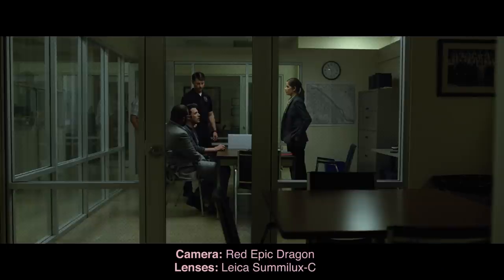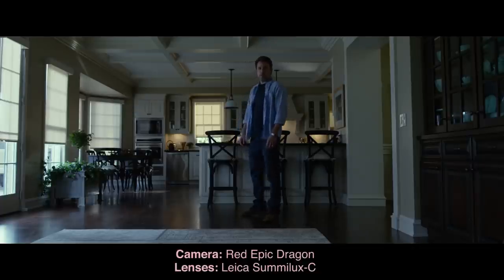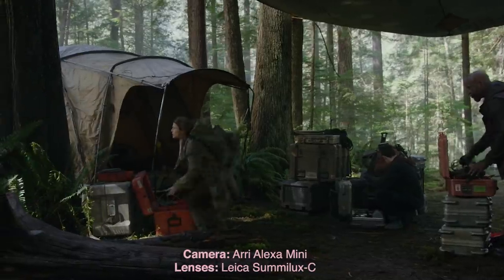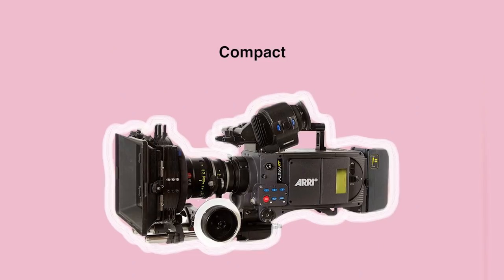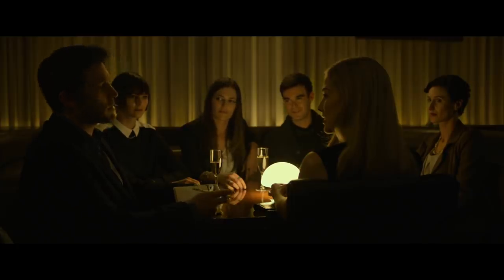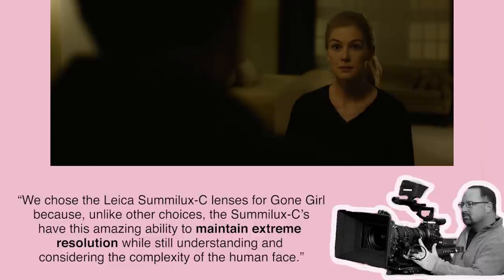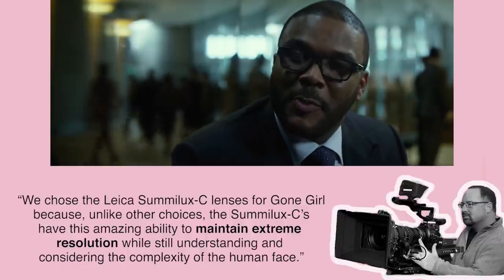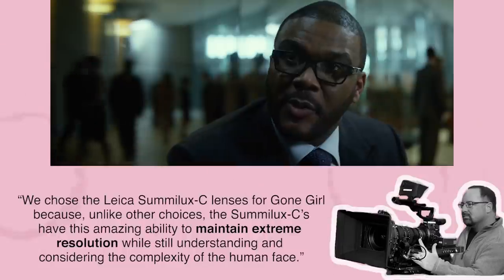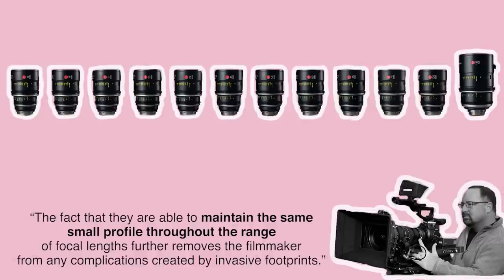Their look is very modern — super high resolution, sharp, clean across the frame with an even illumination across the field. When paired with digital cameras, their high resolution makes them a popular choice for blockbuster films with lots of VFX work. This combination of a compact form factor with an excessively clean look appealed to DOP Jeff Cronenworth: "We chose the Leica Summilux C lenses for Gone Girl because the Summilux Cs have this amazing ability to maintain extreme resolution while still understanding and considering the complexity of the human face. The fact that they maintain the same small profile throughout the range of focal lengths further removes the filmmaker from any complications created by invasive footprints."